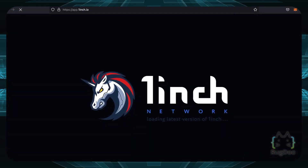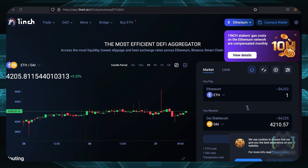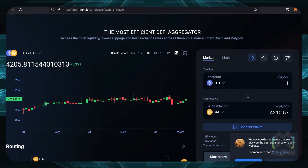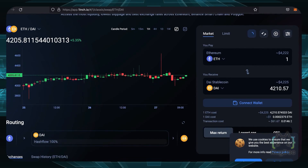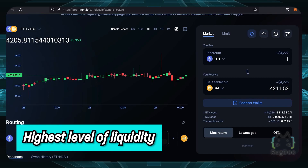First up, we have 1inch Exchange, inarguably one of the best leading DEX aggregators in the modern crypto market. 1inch uses smart routing to bridge the gap between centralized and decentralized platforms in order to minimize slippage and provide users with the best possible prices. Since 1inch sources its liquidity from multiple DEXs and liquidity pools, it's known to have the highest level of liquidity of any individual DEX out there.